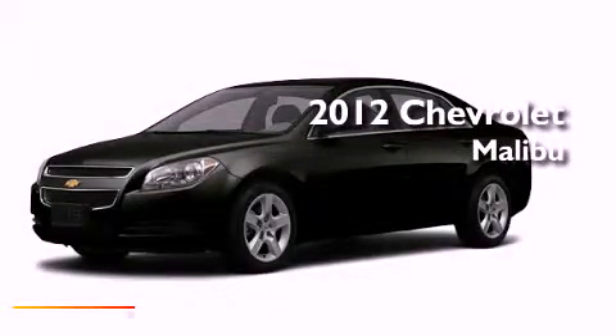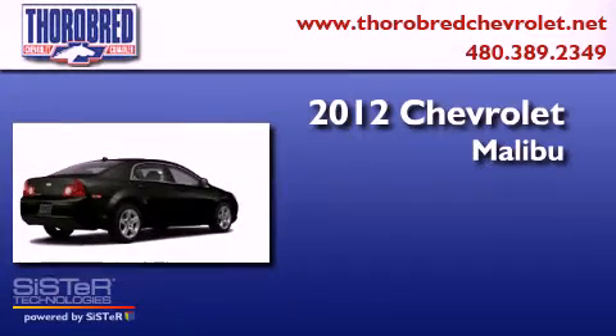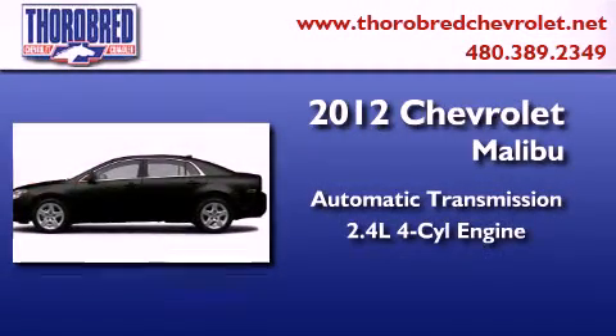This is a brand-new 2012 Chevrolet Malibu. This car has an automatic transmission and an inline four-cylinder engine.